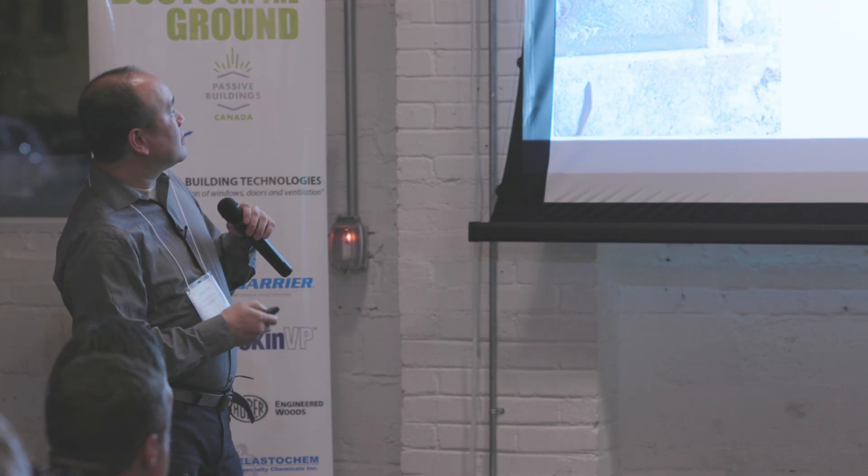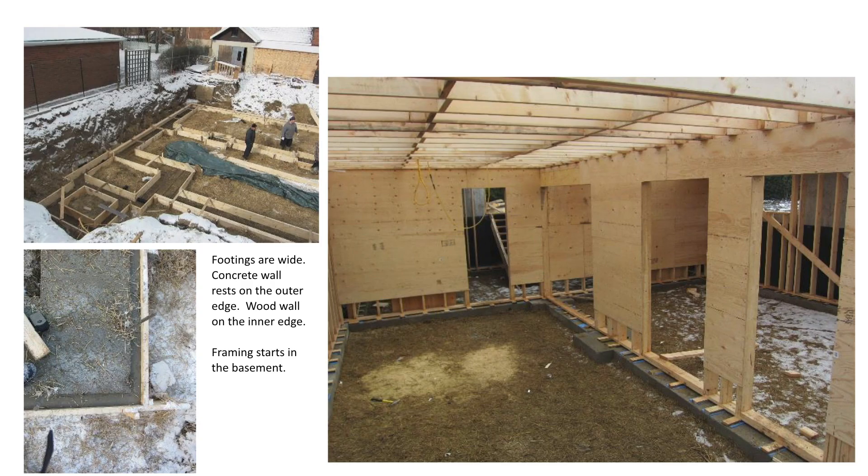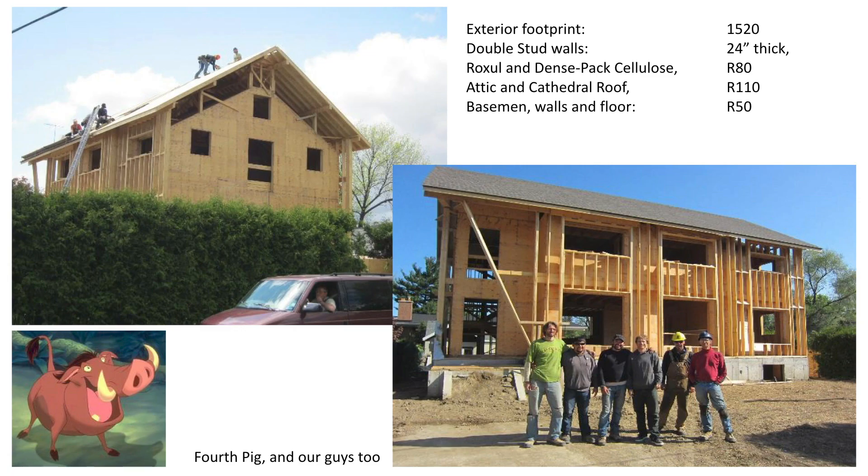We've got quite thick footings, and the concrete walls are right at the edge of our footings. We started construction in the basement with the actual foundation walls. The walls that hold up the house are the wooden ones; the concrete ones just hold the earth back. It's a double wall house, about 1,500 square foot footprint. The walls are 24 inches thick — R80 in the walls, R110 in the roof, and R50 all over the basement.